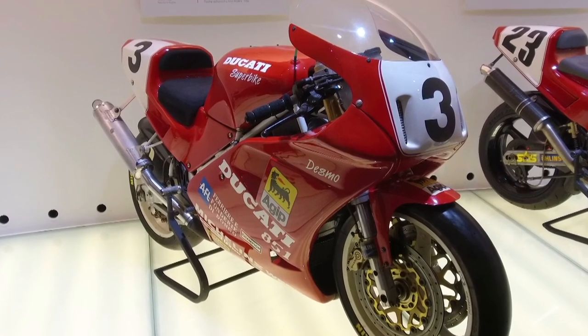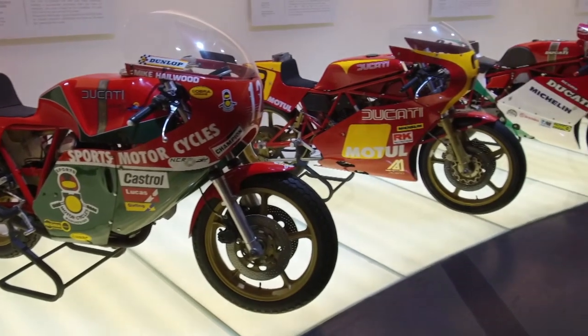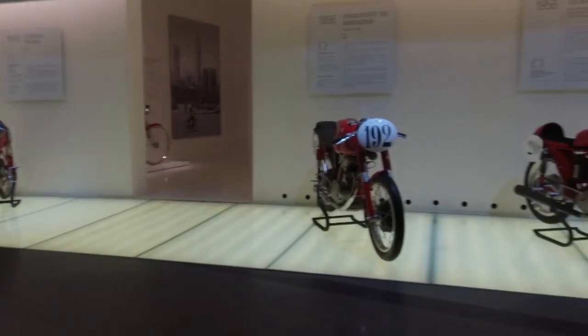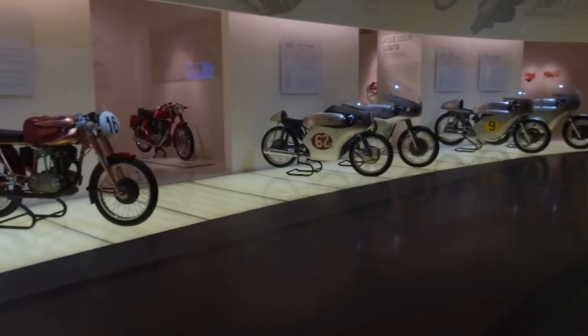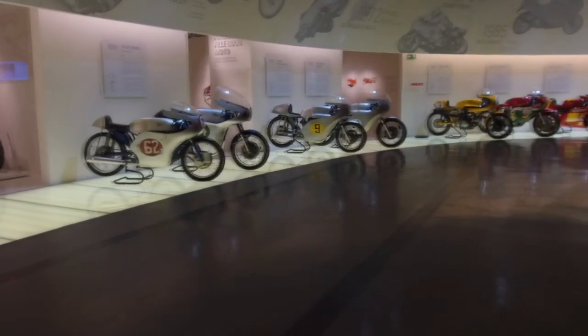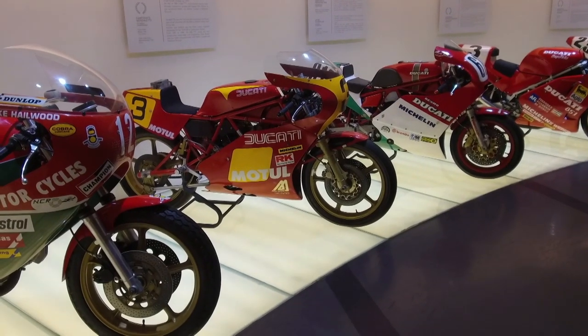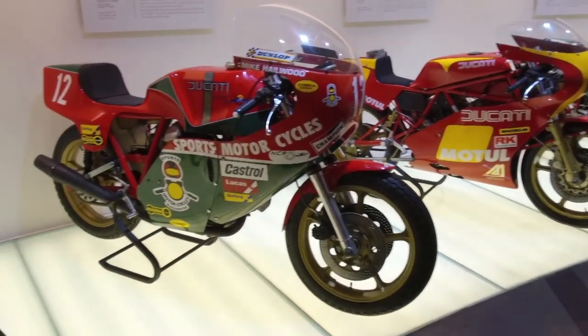On that winning note, we shall leave the Ducati Museum because it's time for an ad break. But don't worry, we'll be back later in the show with the rest of our tour. We're at the Ducati Museum at the factory in Bologna, and we rejoin our tour with Don, who is with perhaps the most famous Ducati model of all time.